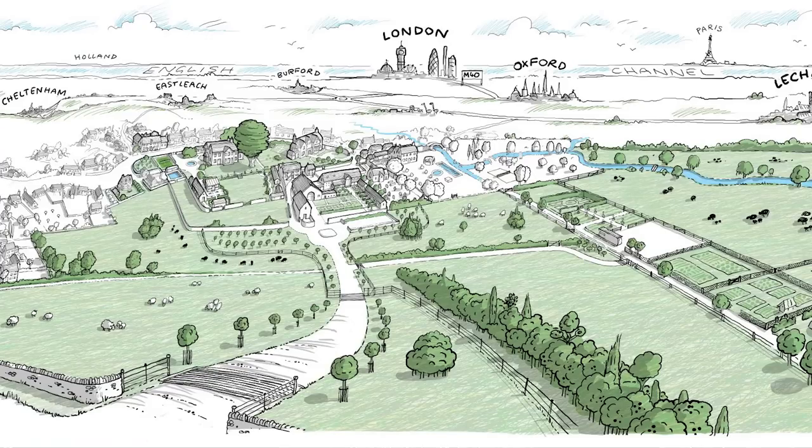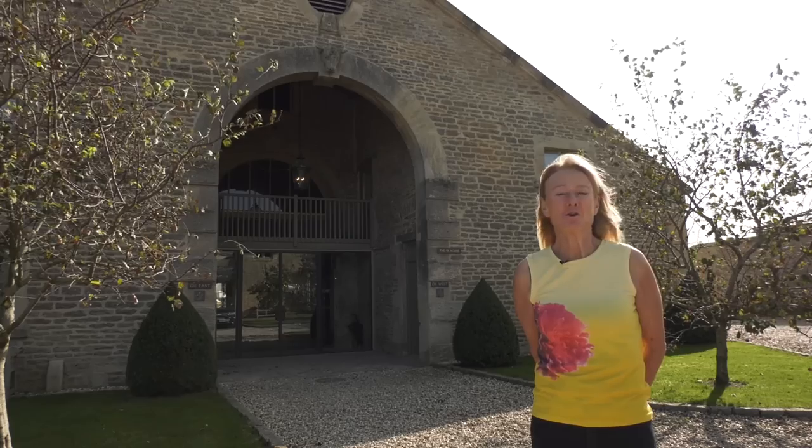I'm here at Thyme, an idyllic village within a village in the heart of the Cotswolds. It consists of a boutique hotel, a restaurant, a spa, a cookery school, a farm and the gardens.